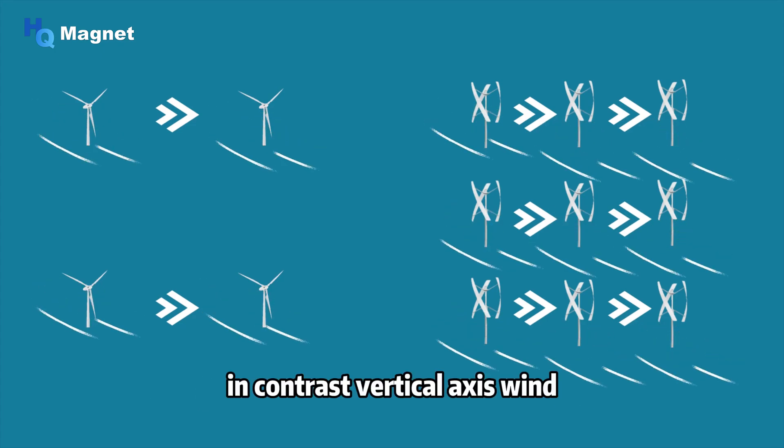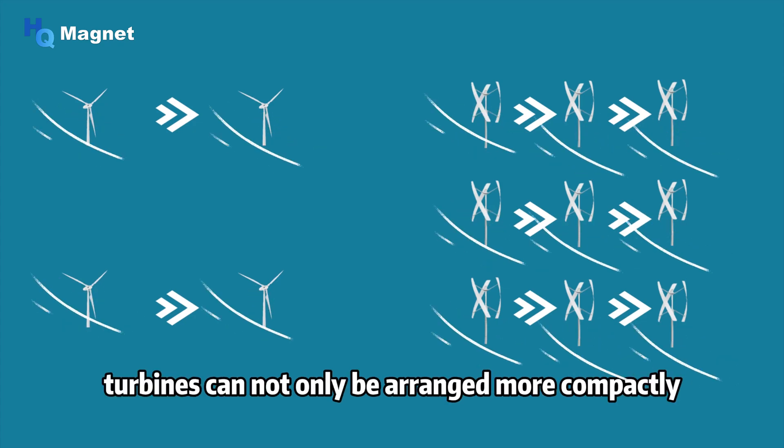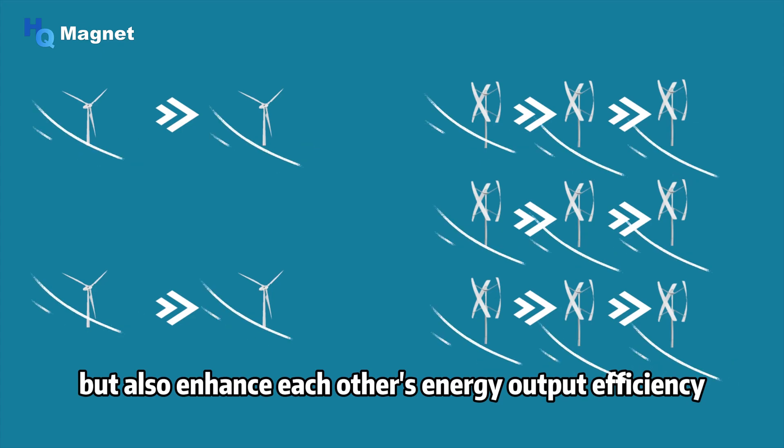In contrast, vertical axis wind turbines can not only be arranged more compactly but also enhance each other's energy output efficiency.